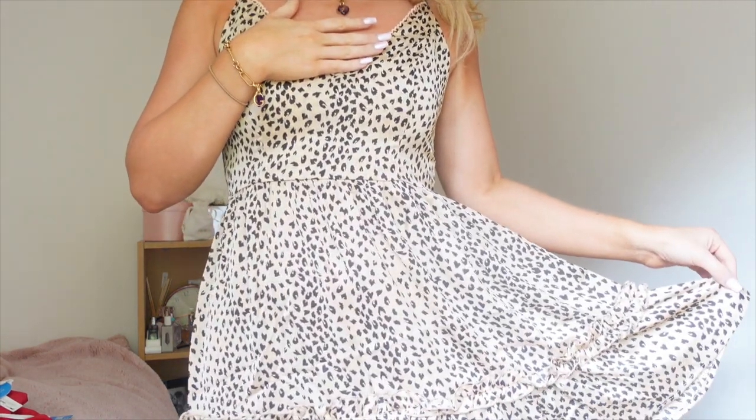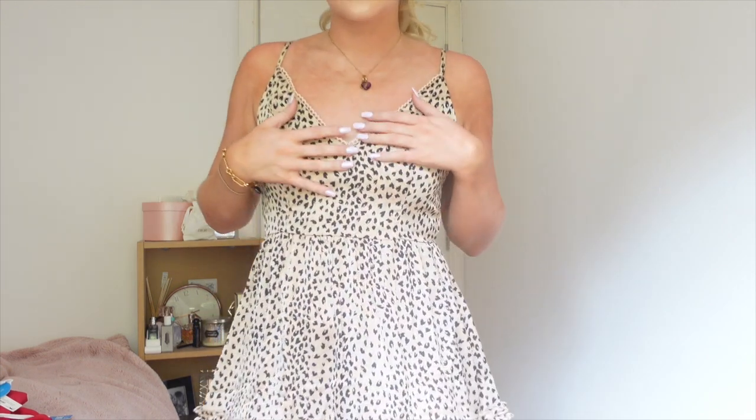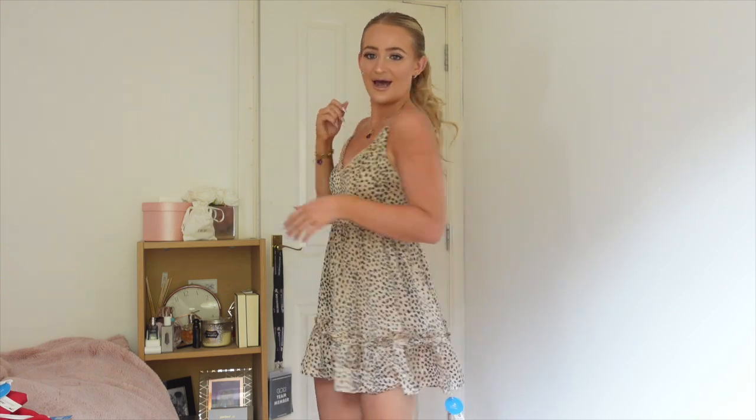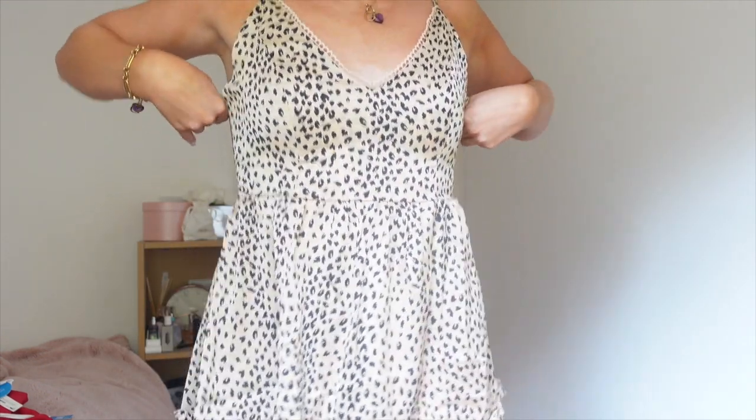Next we have this really beautiful patterned dress — so girly and cute. I literally feel like I'm living my Ariana Grande era! I'm not normally a pattern type of girl but I just think this is so nice. The quality is really good too — everything I've tried on so far has been really good quality. I feel like a little princess! I really lack spring and summer dresses in my wardrobe, so this summer I'm literally just going to wear loads of dresses. Obsessed!